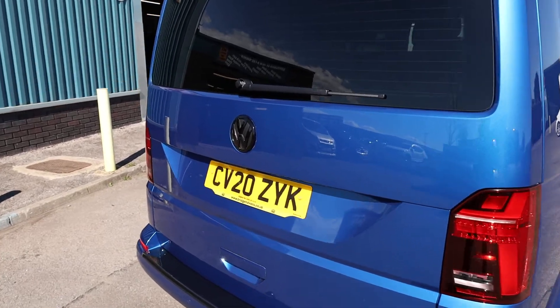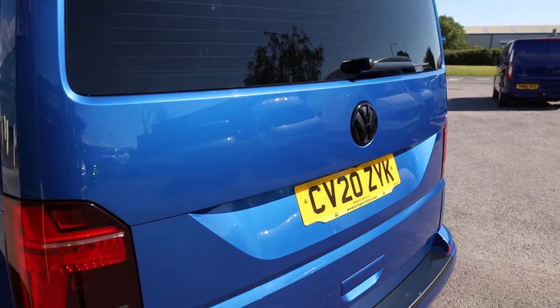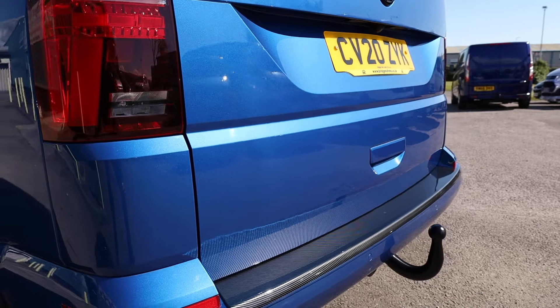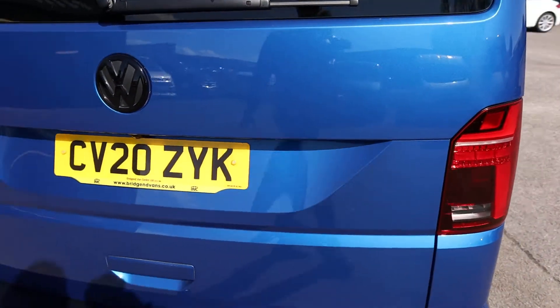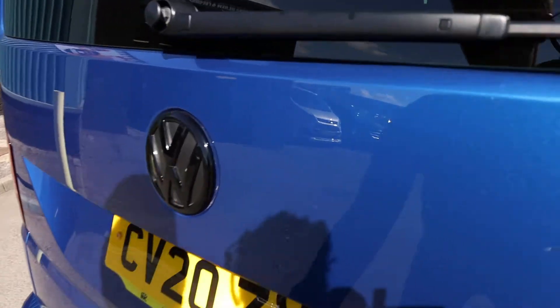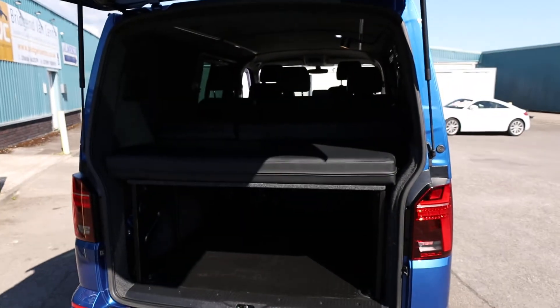In terms of condition here at the back of the vehicle — generally around it, it is in fantastic order. You can really see the gloss of the paintwork; it's in very, very good order with very few defects to speak of. It's looking very nice indeed. If we open up the rear tailgate, this is where things really start to get interesting on this particular vehicle.